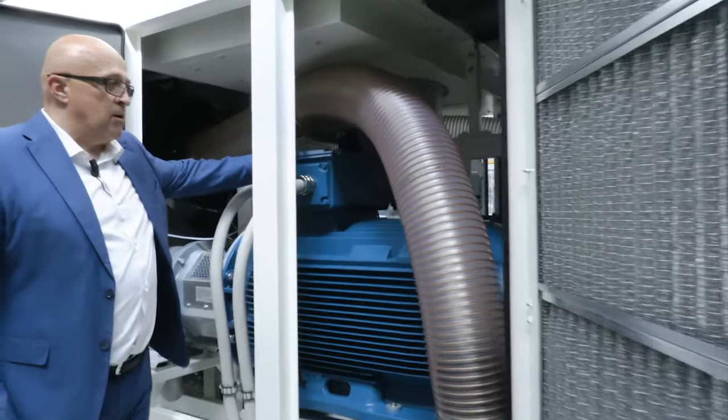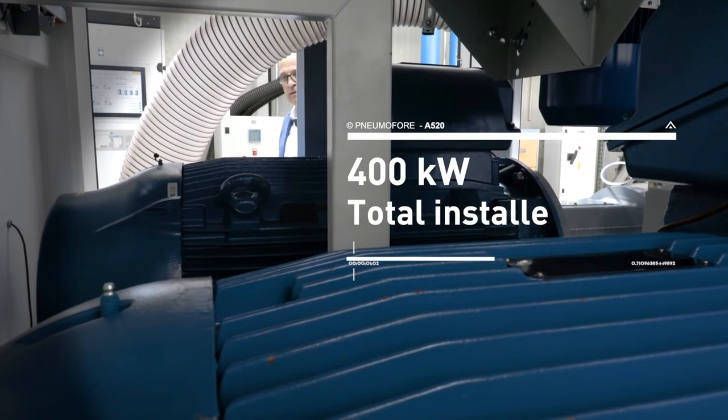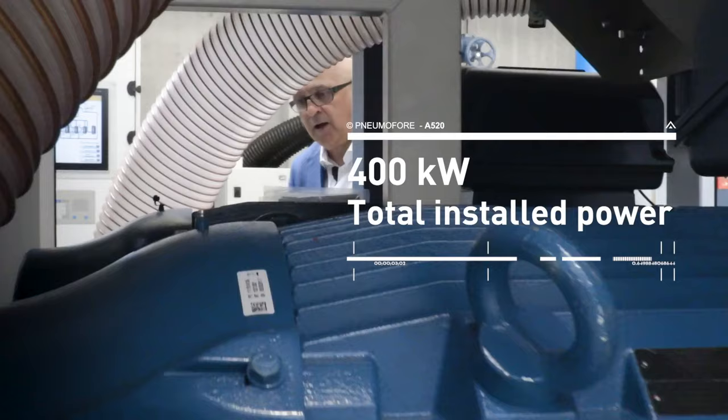The nominal installed power of the A520 is 2 times 200 kilowatt, totaling 400 kilowatt.